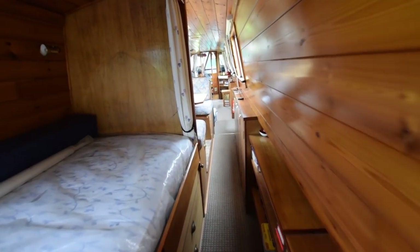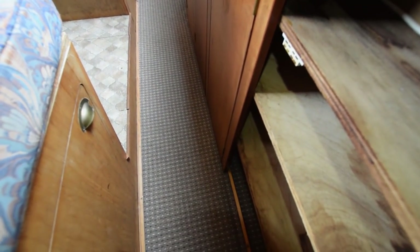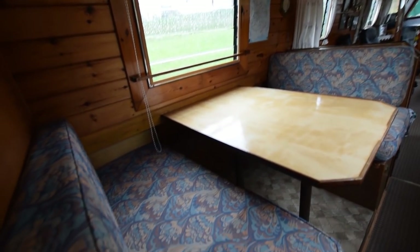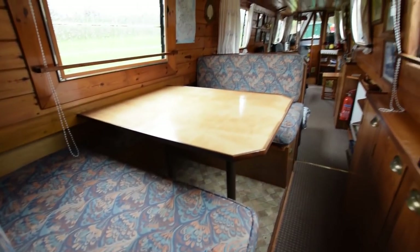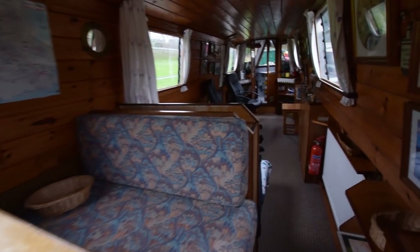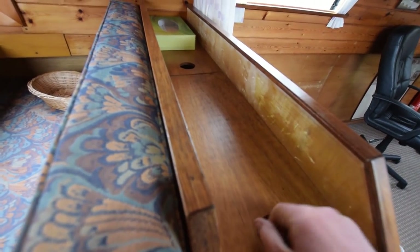One of the radiators is opposite the bed. On towards the dinette: there are more cupboards under the gunwale — four of them. The dinette itself makes into another double bed with storage under. There are a couple of opening windows and a side hatch opposite. This little compartment here is unusual — it's a hanging wardrobe. Just whip the lid off either side and there you go. Very useful.